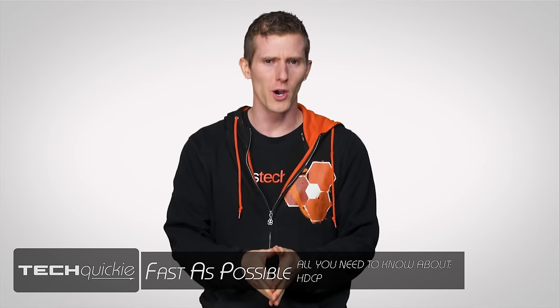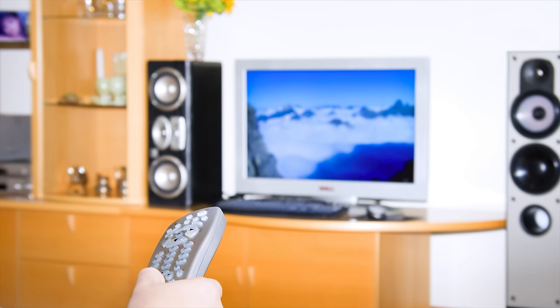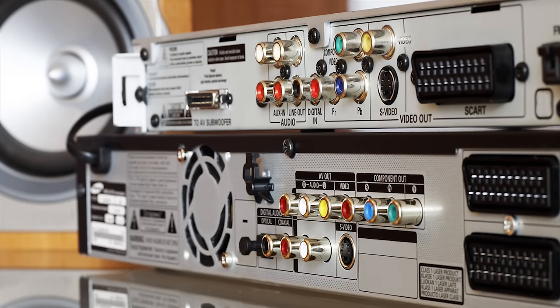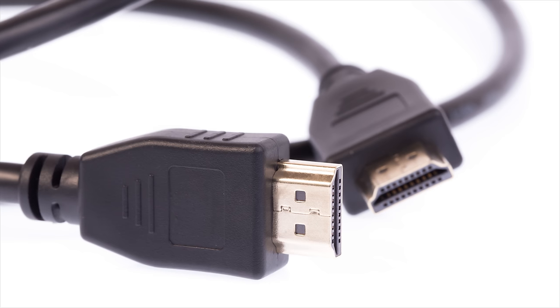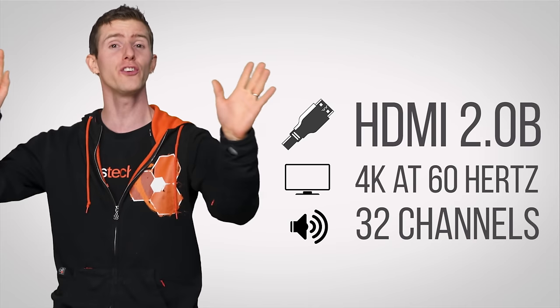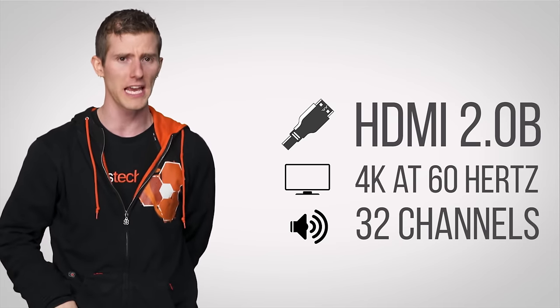It wasn't too long ago that if you wanted to get a crisp image and surround sound from your shiny new DVD player, it wasn't unrealistic to be using 11 different analog cables. Mercifully, the HDMI cable came to our rescue a few years back, with the most recent version, 2.0b, capable of carrying 4K at 60Hz with up to 32 channels of surround sound and even HDR, all on that single cable.